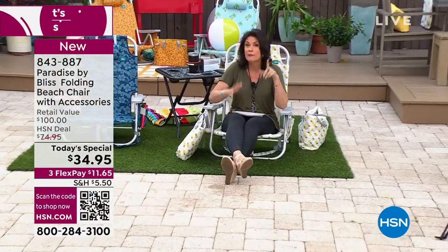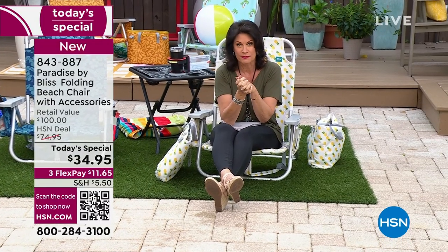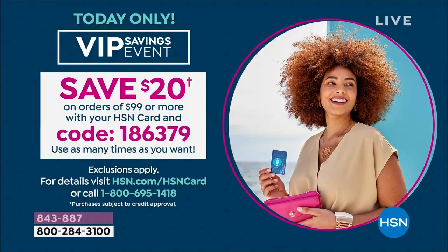We're doing a special promotion today: if you shop with our HSN credit card and spend 99 dollars, you're going to save 20 dollars. All you have to do is punch in that code, and you can use that code over and over again, so you're going to be saving money all day long.